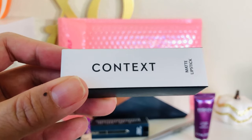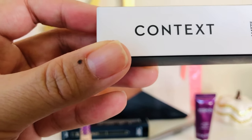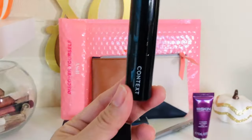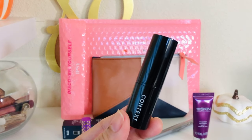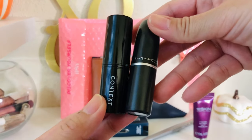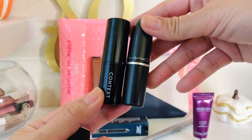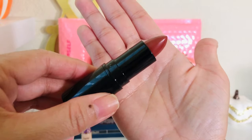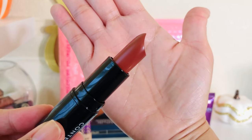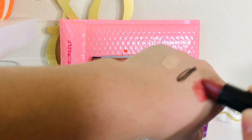The last item in my bag is a Context matte lipstick — the card says it's a deluxe sample and the full version is $20, but this has to be a full size. Let me compare it to one of my MAC lipsticks — this is a full-size matte bullet lipstick — so it's hard to believe this Context lipstick is a deluxe size. The color looks pretty, like a deep brown. I'm keeping this because I love browns.